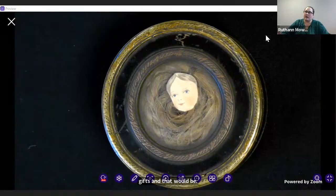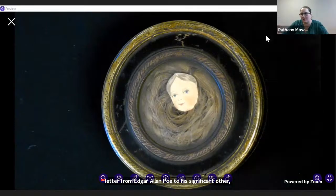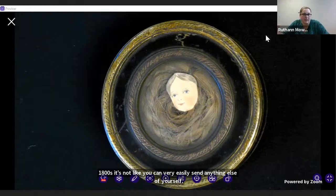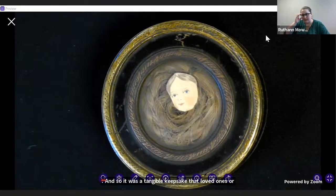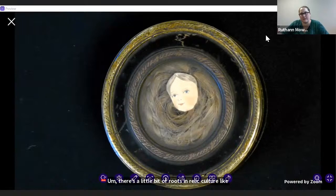For example, if I'm remembering correctly, there is a letter from Edgar Allan Poe to his significant other that has a lock of hair in it. In the 1800s, it's not like you could easily send anything else of yourself — at least sending a lock of your hair means you're still sending a piece of yourself to your beloved. This also held true after a person's death — hair remains for a bit, and it was a tangible keepsake. There's a little bit of roots in relic culture, like saints' relics. It wasn't completely abnormal for body parts to have a significant cultural meaning.